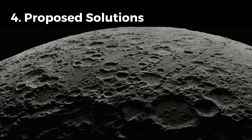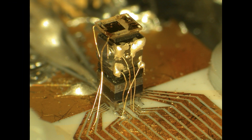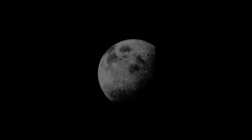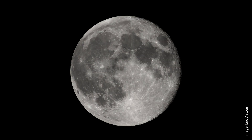Efforts are already underway to solve the lunar time problem. One potential approach is to create a new lunar standard time independent of time zones on Earth but synchronized with UTC for coordination between Earth and lunar operations. Another approach is to use atomic clocks to keep time on the moon. Some have even suggested establishing a Lunar Coordinated Time (LCT) similar to UTC on Earth but fine-tuned for the moon's specific conditions. This system would synchronize with Earth time but would account for the moon's different rotation period and gravitational effects.